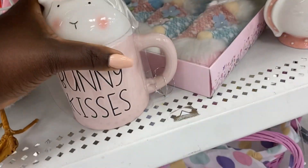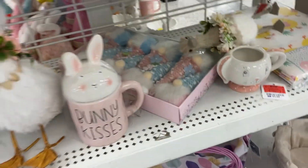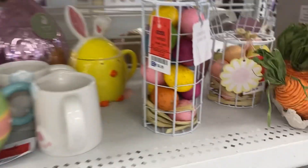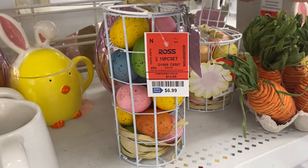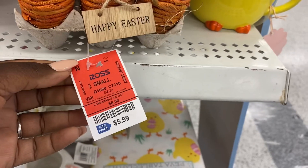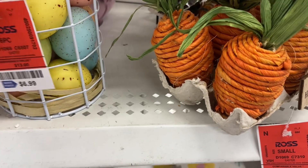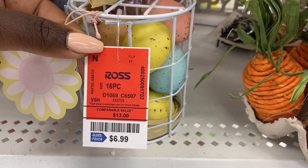This cute little Easter cup bunny kiss is $6.99 — way cheaper than the comparable you'll find elsewhere. They also have a really cute six-piece carrot set for the spring, and these eggs on the shelf are giving all of the Easter feels, looking very realistic.